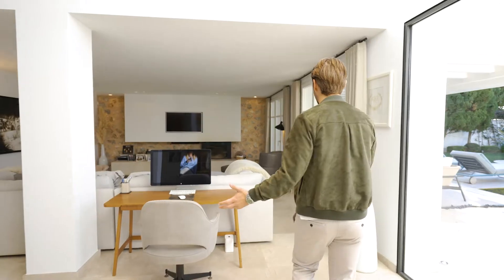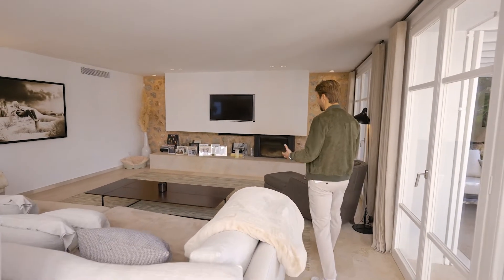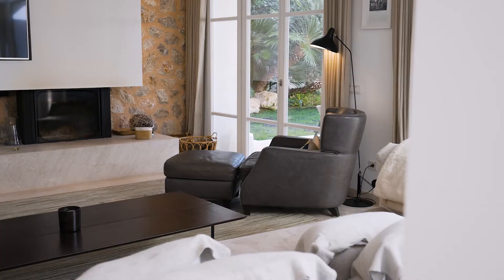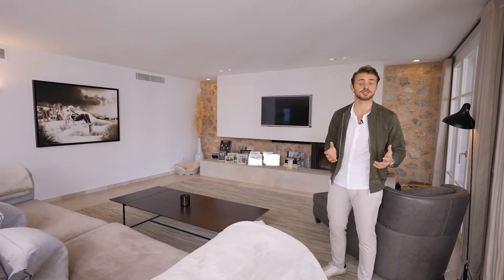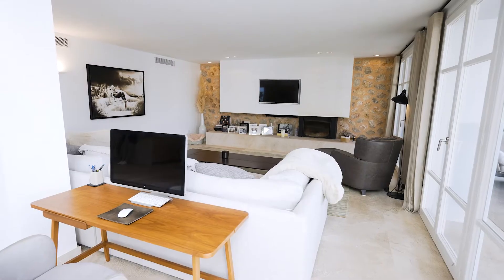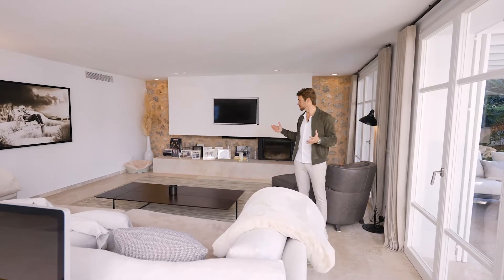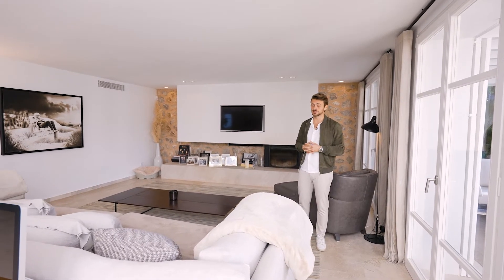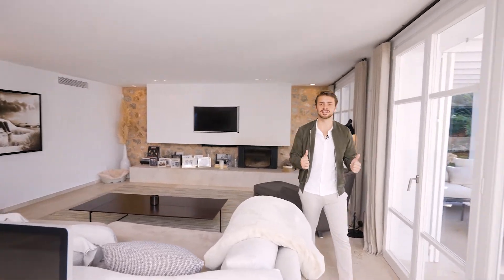Leading off from the kitchen, we now enter the living area — a really cozy space with an open fireplace and access to the outdoor areas. It's also worth mentioning the Sonos sound system which runs throughout the whole house and can be controlled separately in each individual room. It's a beautiful space to watch a movie with the family, but there's also a cinema downstairs which we'll see in a moment.